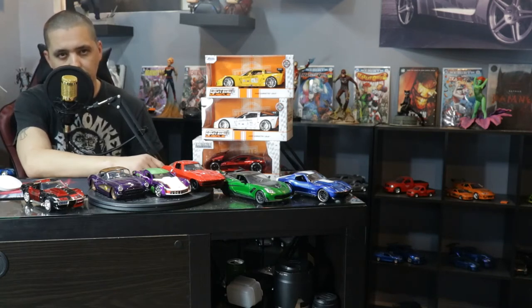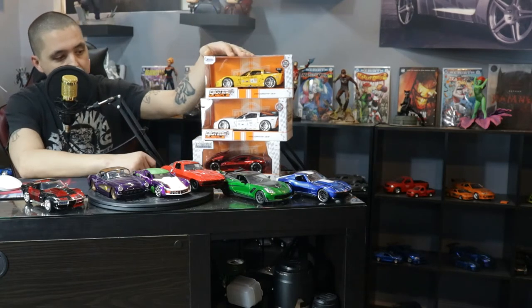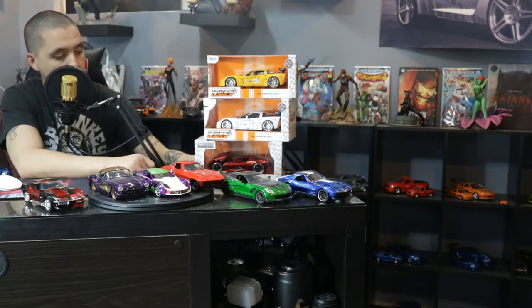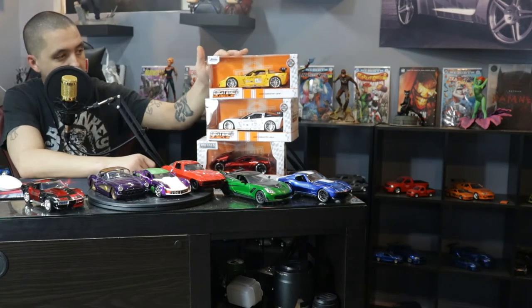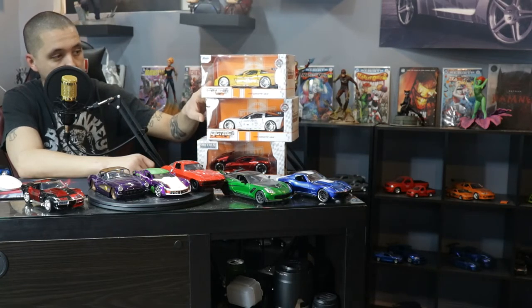This one on the bottom I've had for a minute. I was going to do a review with the Lamborghini from Fast and Furious Eight, but I decided because I got these two Corvettes to just do a Corvette video. Here is what these ones look like — I just got this one but this one I actually got about a month ago. These two: this one I got yesterday, this one I got today.